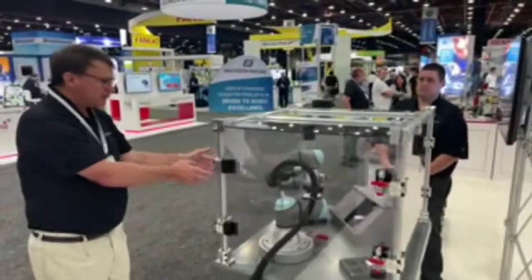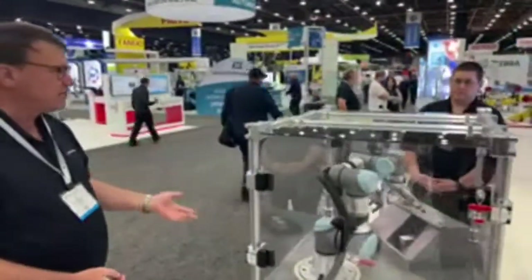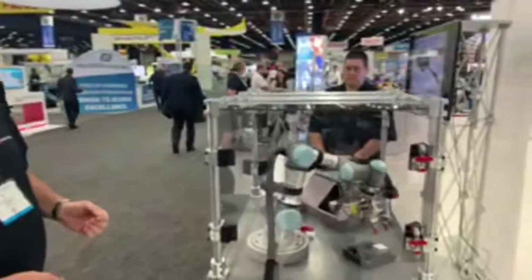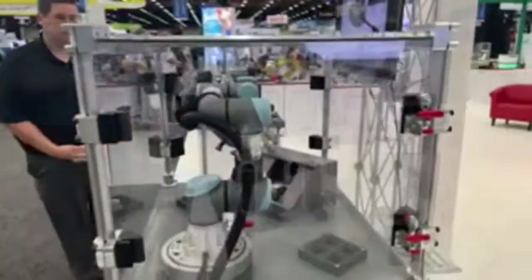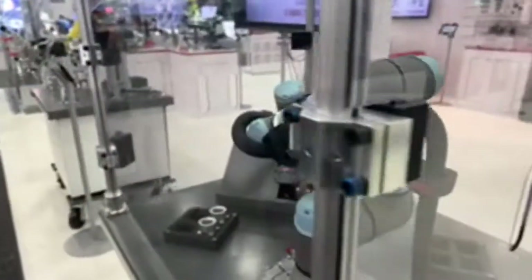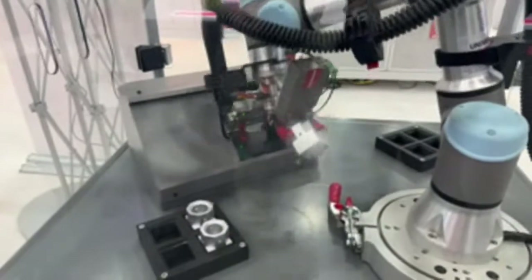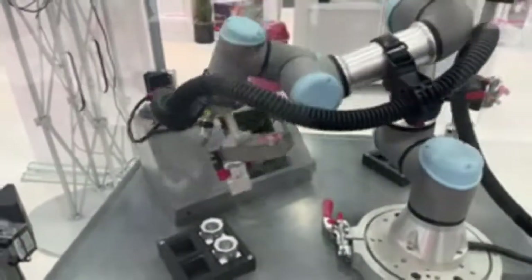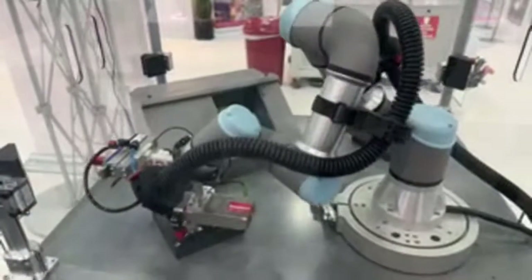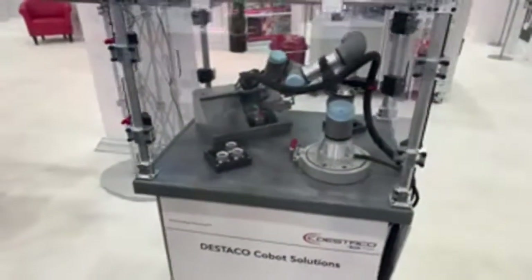As long as you have trays that hold your parts and you know the locations, you can very simply program a cobot to come in, pick up the part, and put it into the machine. In this particular case, we have an air blow-off that's blowing chips away. We pick up the finished part, rotate around, insert the new blank that's going to be machined, and then put the finished part into the tray. This is very popular now due to labor shortages, and it's very easy to implement.